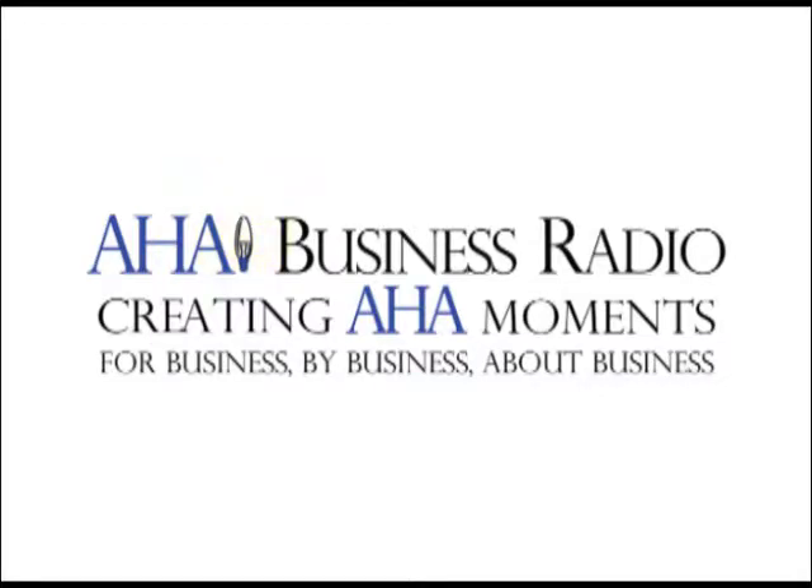This is AHA Business Radio, creating AHA moments for business, by business, and about business. Providing opportunities to discover information to help you run your business and guide your decision making. The more you know, the better decisions you make.